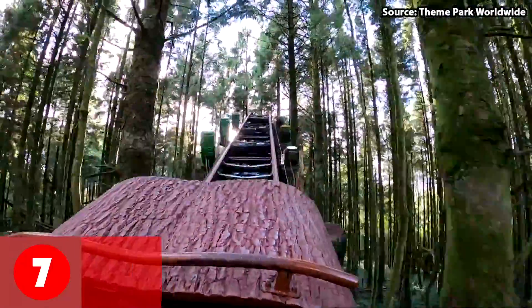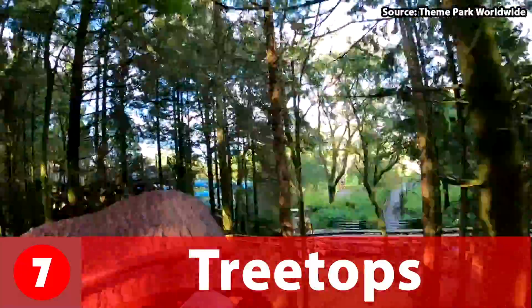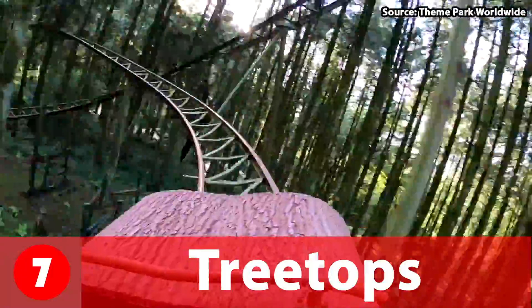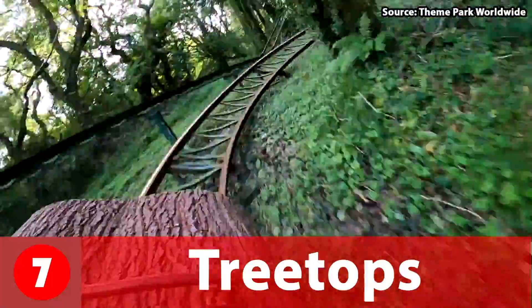At number 7 we have Treetops, our first coaster on the list. This ride takes you along the treetops and forest. What I love about this ride is that you feel really at one with nature, as the whole ride takes place in the woods, so you can get some amazing head chopper moments with the trees.